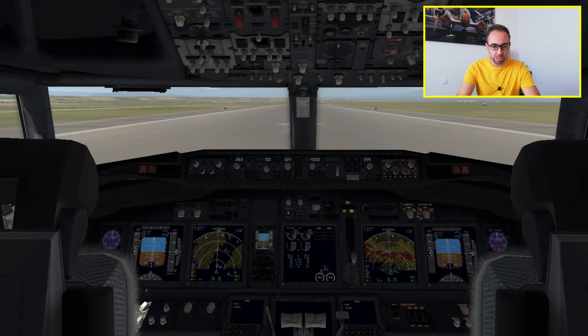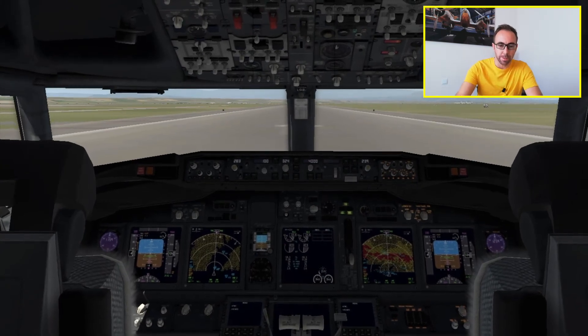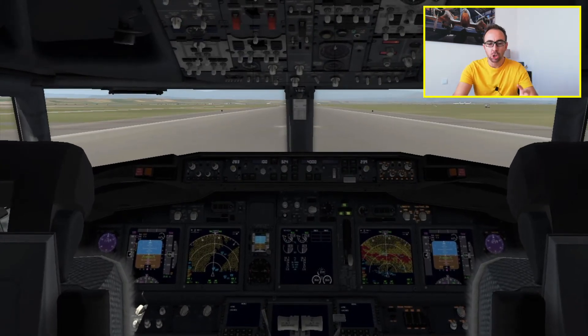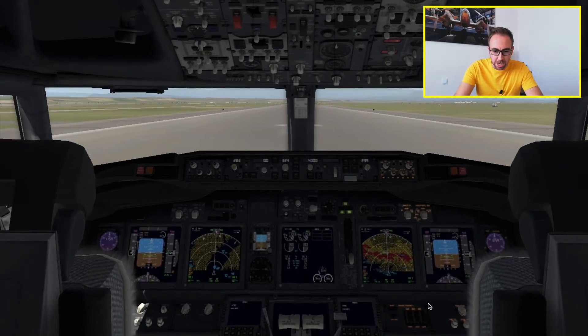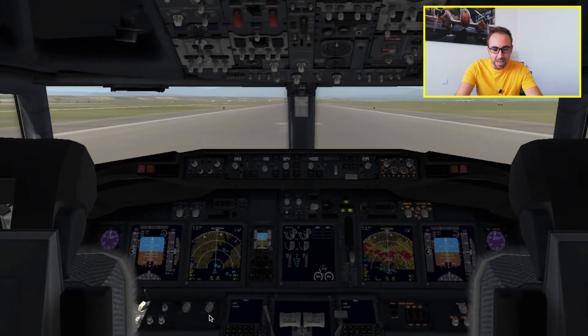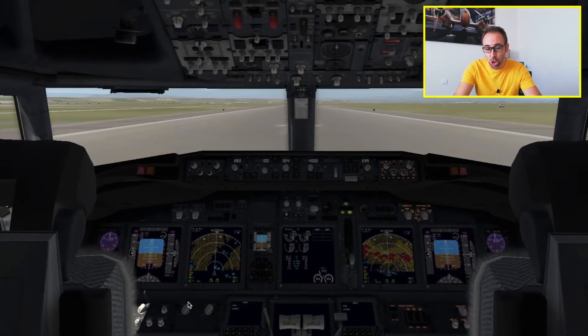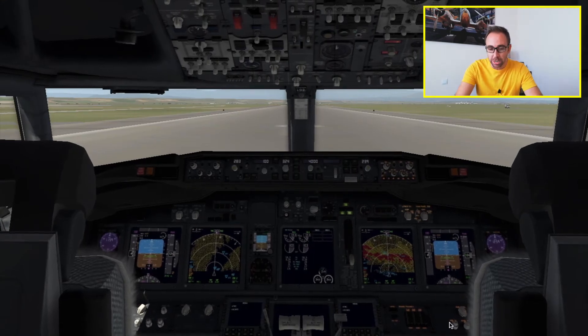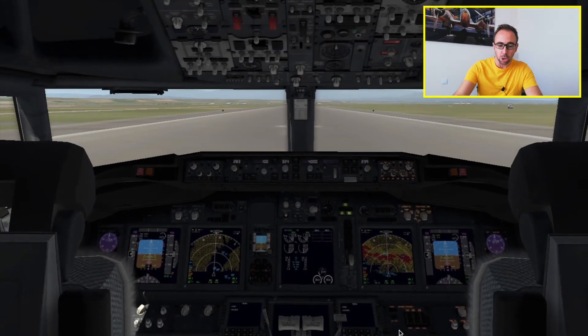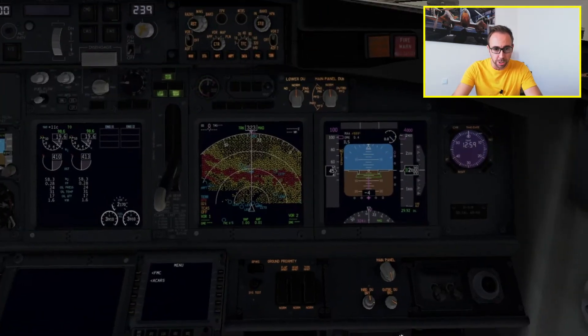Welcome on board this Boeing 737 simulator. I'm going to show you where the GPWS is. The GPWS system is actually in here — the GPWS switches are in here. As you can see on the left side, the captain side, there are no GPWS switches, so if you want to make any change it's only accessible from this panel.